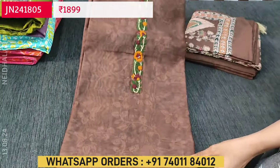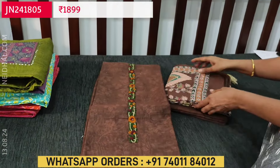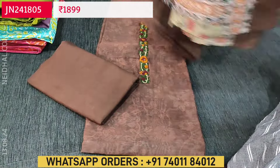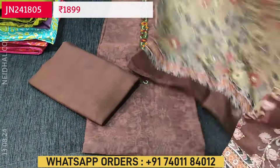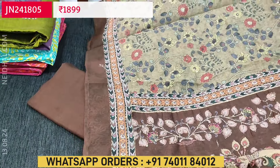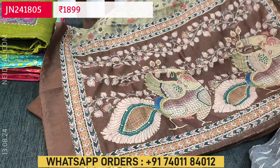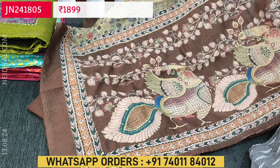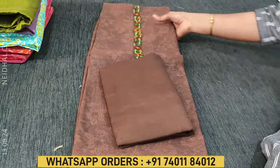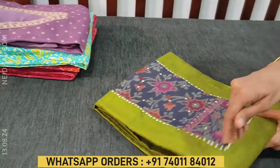We have one more color — it's dark coffee brown. The design is the same, with sober floral print and the same kind of kalamkari printed dupatta. The combination is pastel green in the middle portion of the dupatta and coffee brown for the pallu with a traditional peacock design.